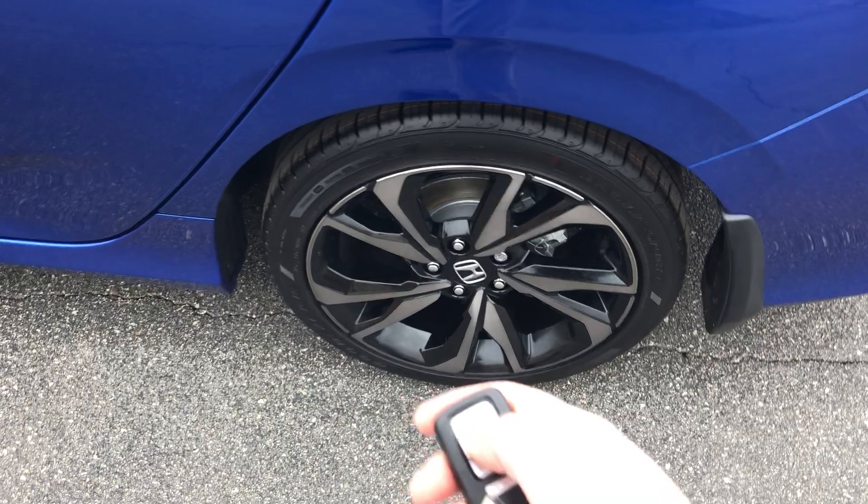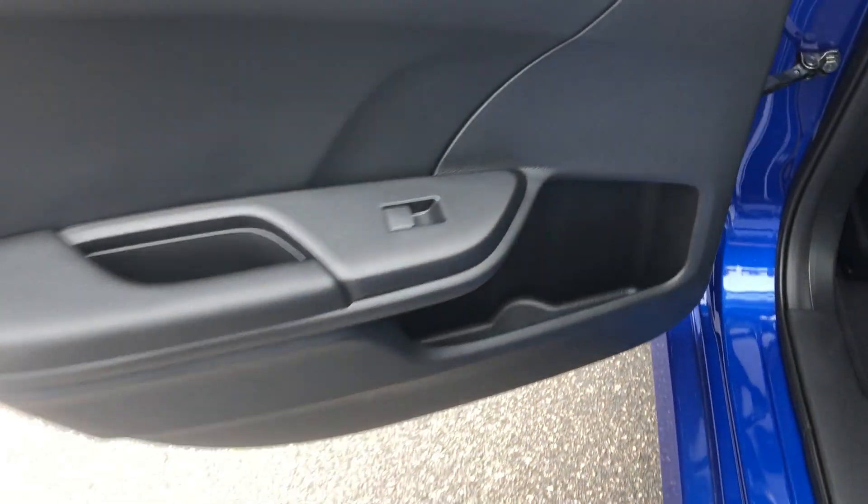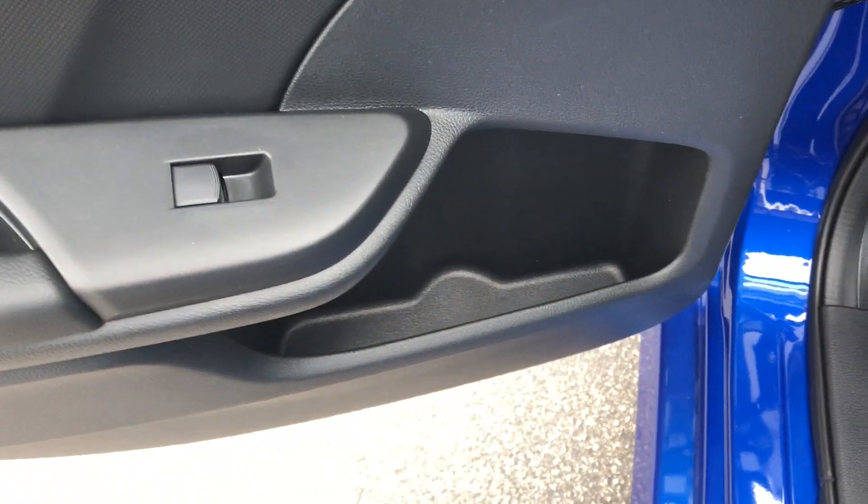In the back you have some additional cargo space and cubby space in the door. Nice leather on the sides with cloth in the center, and your carpet mats come standard.